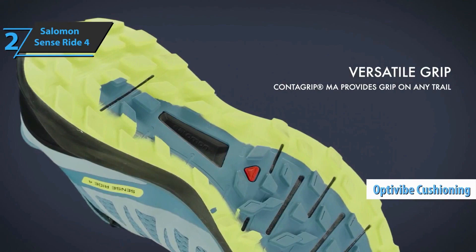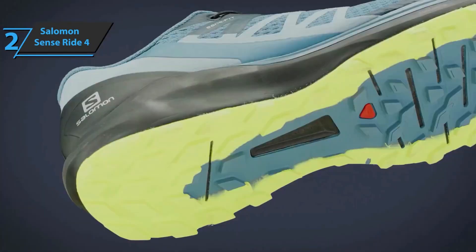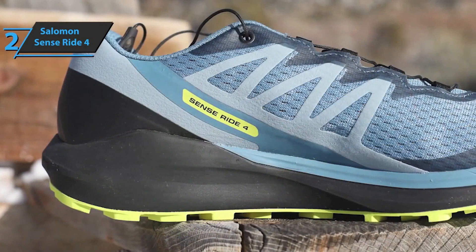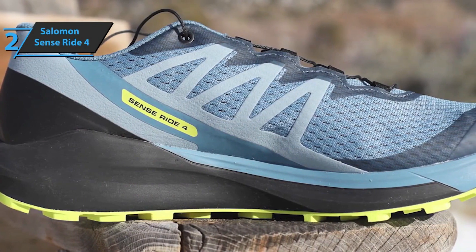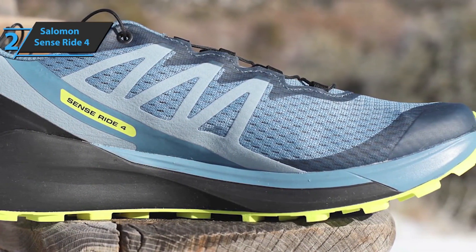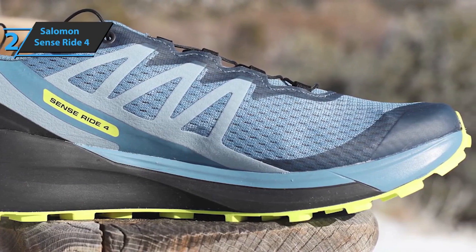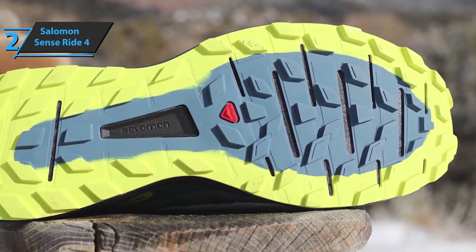The OptiVibe cushioning technology combines two foams: one secures excellent basic cushioning, while the other secures a large reactive capacity so you can get the most out of each step. We must also mention the ContraGrip MA, a compound that guarantees grip that is difficult to improve on all types of surfaces, such as slippery, dry, or wet terrain. It'll extend the life of this shoe, which is awesome.